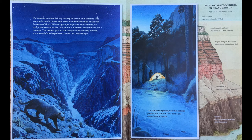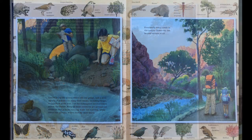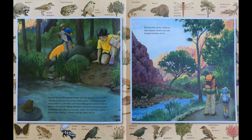The hottest part of the canyon is at the very bottom, a thousand-foot-deep chasm called the Inner Gorge. The Inner Gorge may be the hottest part of the canyon, but there are oases in this desert. Creeks bring life-giving water into the gorge, and a wide variety of species live along their banks, including frogs, dragonflies, mule deer, and the endangered southwestern willow flycatcher. Many of these creatures are permanent residents that rely on running water for survival, while others are visitors drawn here by their thirst.